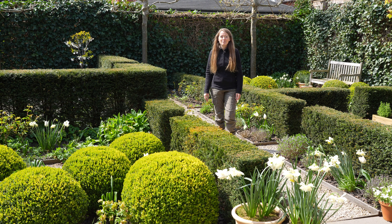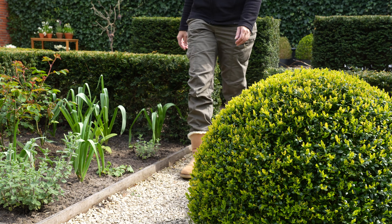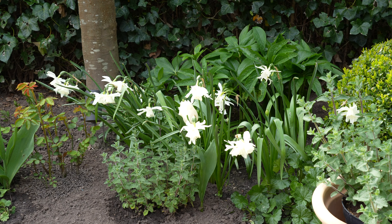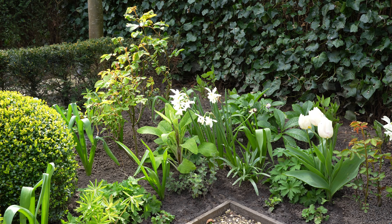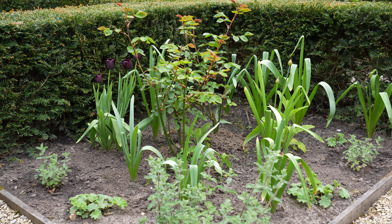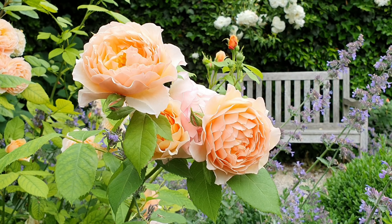So let's have a look at the back of the garden. This is my favorite part of the garden to drink a cup of tea. Early in the morning you already have sunshine here and you're surrounded by these lovely plants.